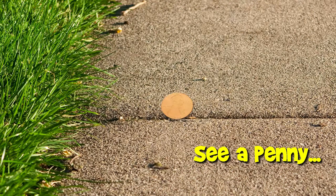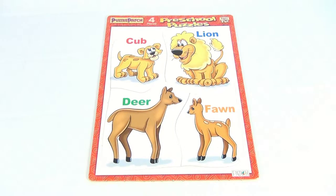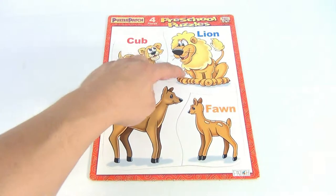You are now watching a Lucky Penny Shop product feature. Hey there, it's Lucky Penny Shop — thanks for checking in. It's the Puzzle Patch four-piece preschool puzzle. Pretty neat — it's got a cub, a lion, a deer, and a fawn.